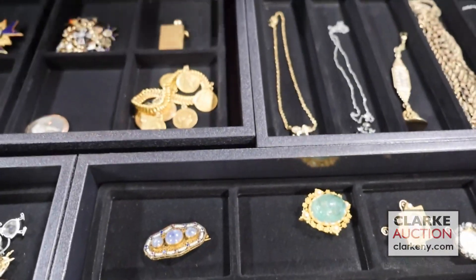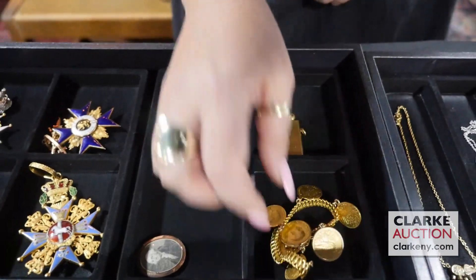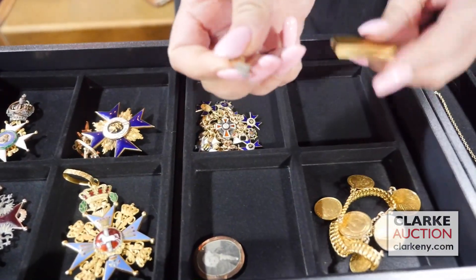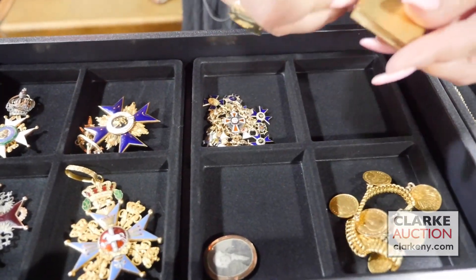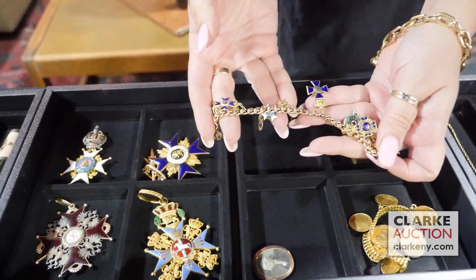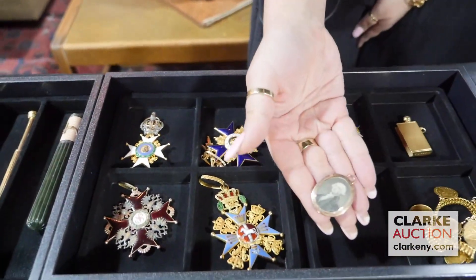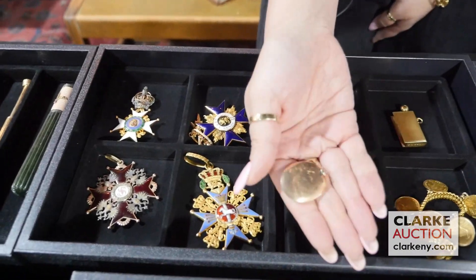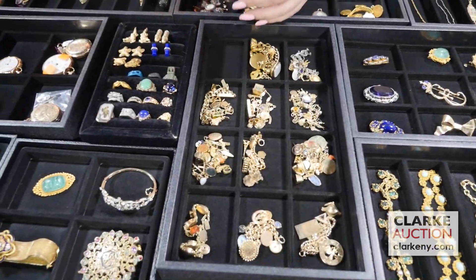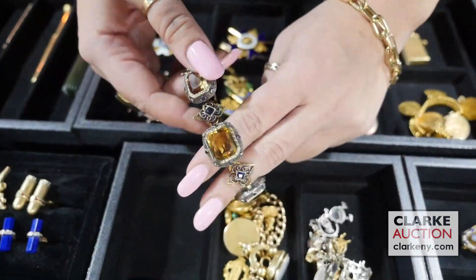Moving on to some coins. Nice coin bracelet — all of the information for each coin is available on our website. We have this lighter — it opens here and there was something here you would light. This is English gold, 18 karat, military. We have these shields on a charm bracelet — each of these enamel decorated shields. This is the George Washington pendant, a commemorative pendant — really quite interesting. A ton of charm bracelets in the sale. First we'll start with this one — this is French, colored gems and diamonds set in silver and gold, really beautiful at $400 to $600.